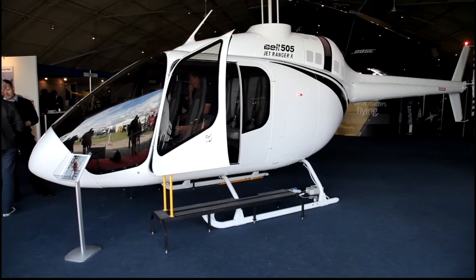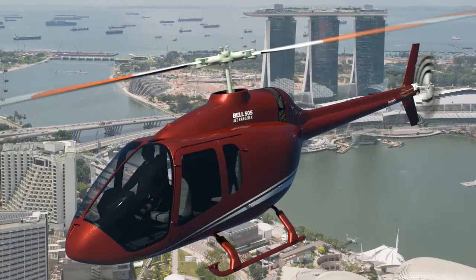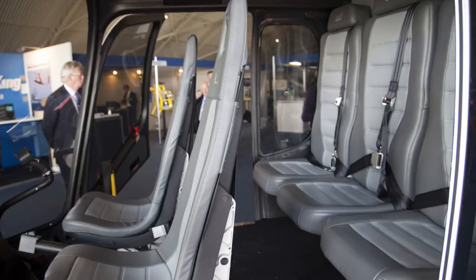The Jet Ranger in its lifetime has fulfilled charter, filming, sightseeing tours, private ownership, and this will step straight into that market. So any market that the single engine turbine market currently has — the EC120, the 66, the Jet Ranger — that's where we see the marketplace for the 505.